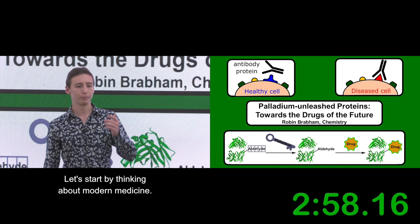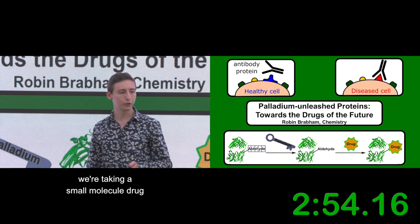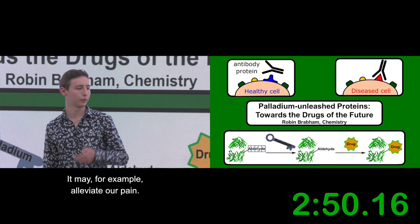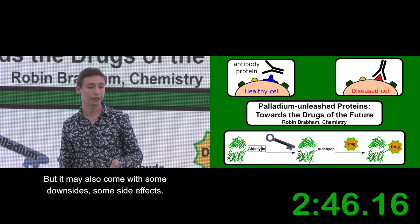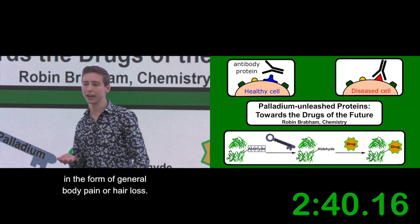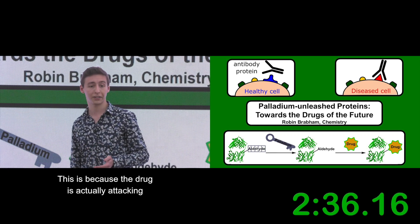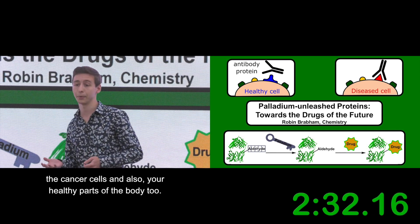Let's start by thinking about modern medicine. When we take some medication nowadays, we're taking a small molecule drug that we know will give us some benefit — for example, alleviate our pain or attack our cancer. But it may also come with some downsides, some side effects. In cancer treatment these can be general body pain or hair loss, and they're quite unpleasant. This is because the drug is actually attacking the wrong parts of the body — the cancer cells, but also your healthy parts of the body too.